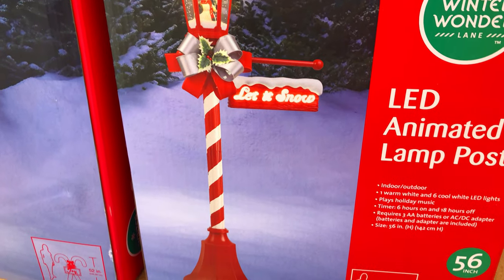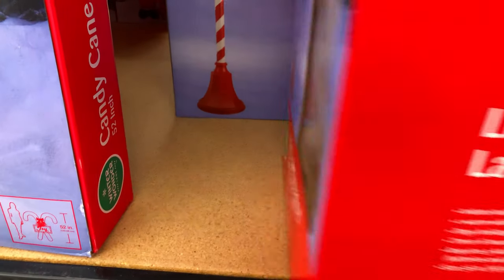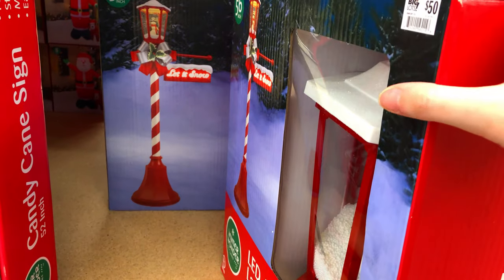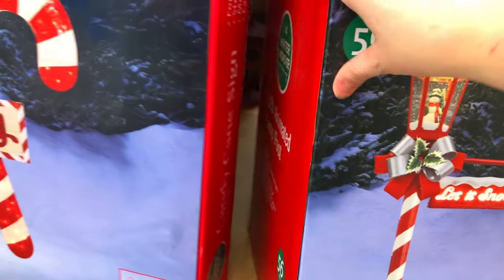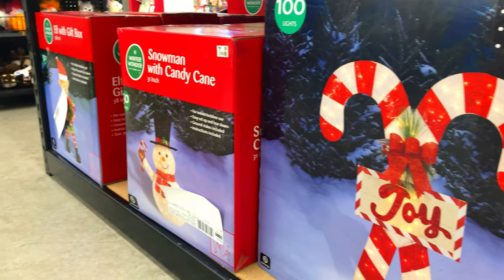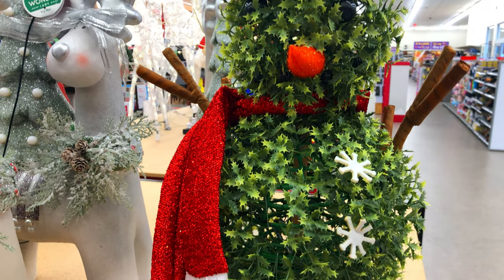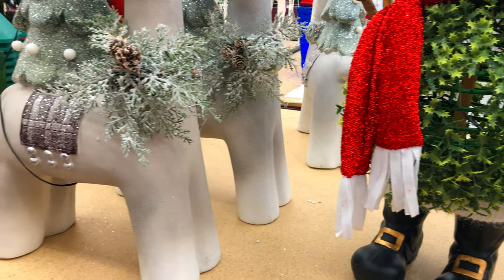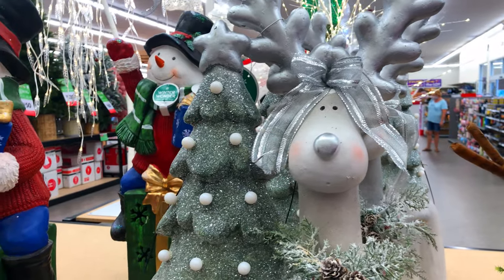They also had a lot of really cute lawn ornaments — lampposts, deer, cute little greeneries, nutcrackers, that kind of thing. I hope you guys really enjoyed this video! I had so much fun shopping around Big Lots and bringing you along. If you're new, don't forget to subscribe and give this video a thumbs up. I'll see you guys in the next one — thanks for watching, bye!